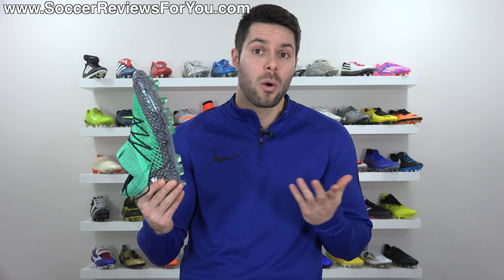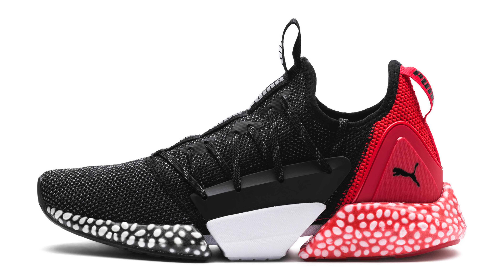They also unveiled the Puma Future Rocket today, with a retail price of $150. It's kind of weird-looking, in a good way. It has an upper variation of the Future 19.1 and the outsole is taken directly from the Hybrid Rocket running shoe — something I've yet to try. I'm really curious about those as well, and hopefully I can get my hands on them if enough of you want to see a review.